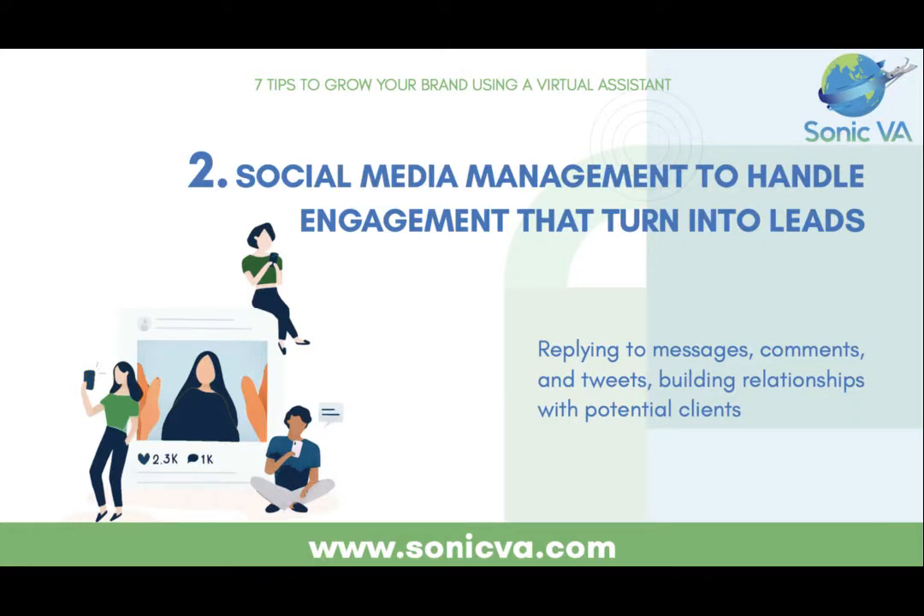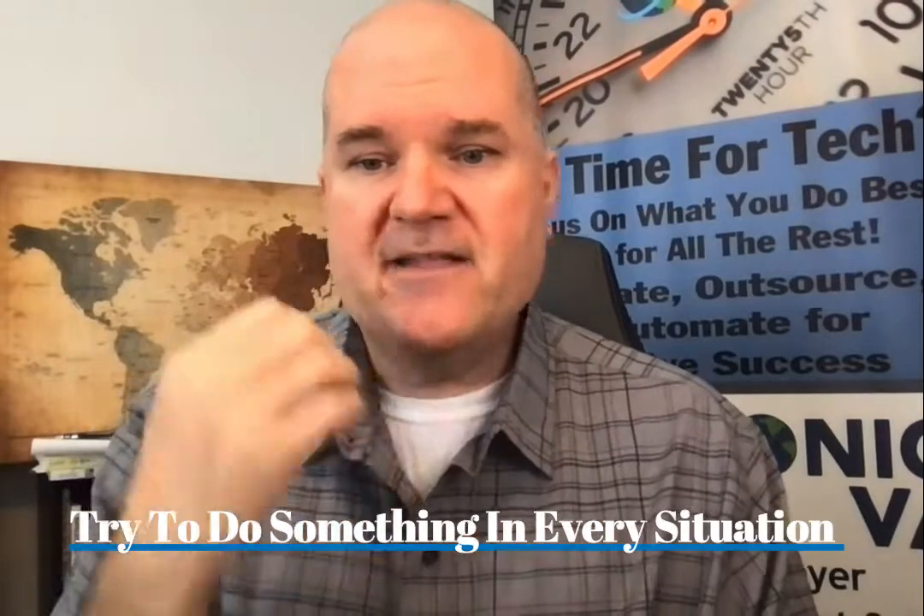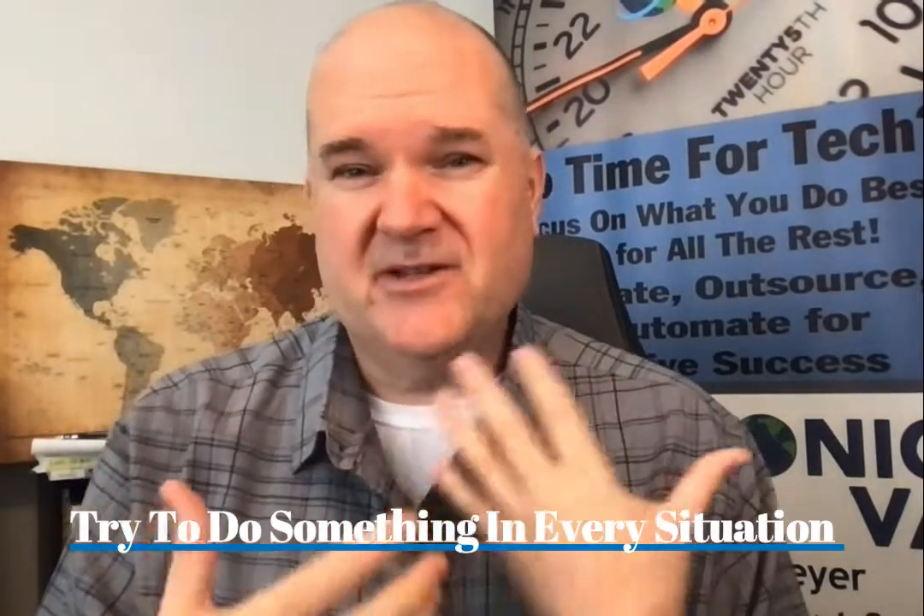Number two is turning your social media engagement into leads, and this is hard for someone like us because if we're always creating, planning, and doing the big-picture stuff, we let a lot of opportunities fall through the cracks. Every time someone likes, comments, or shares anything you do, there should be an invitation — subtle or overt. You need to know when to do what kind, and that's what a VA can help you figure out for each situation.